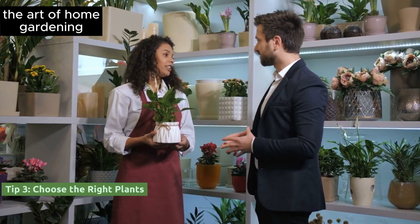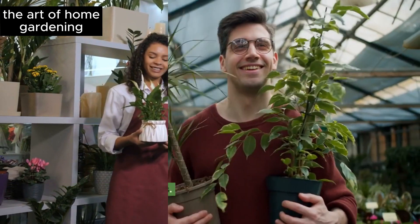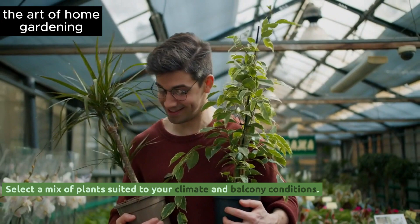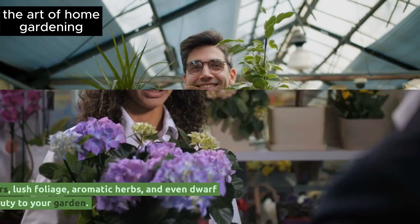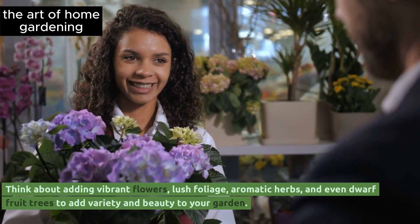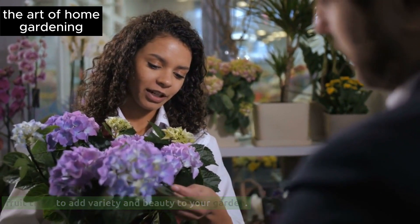Tip 3: Choose the right plants. Select a mix of plants suited to your climate and balcony conditions. Think about adding vibrant flowers, lush foliage, aromatic herbs, and even dwarf fruit trees to add variety and beauty to your garden.